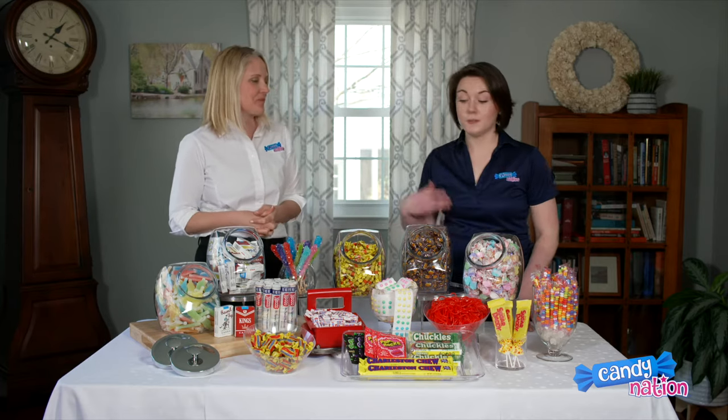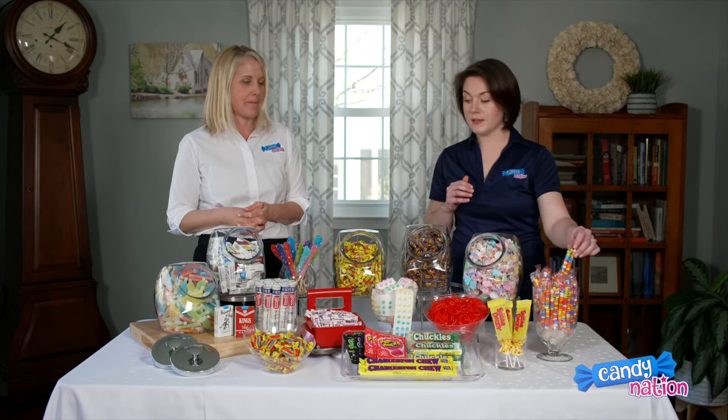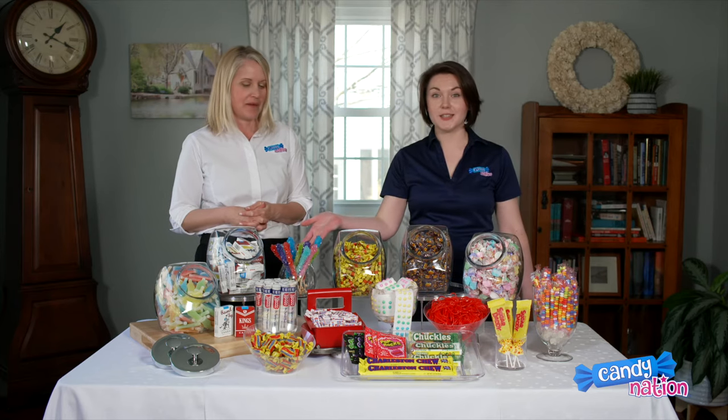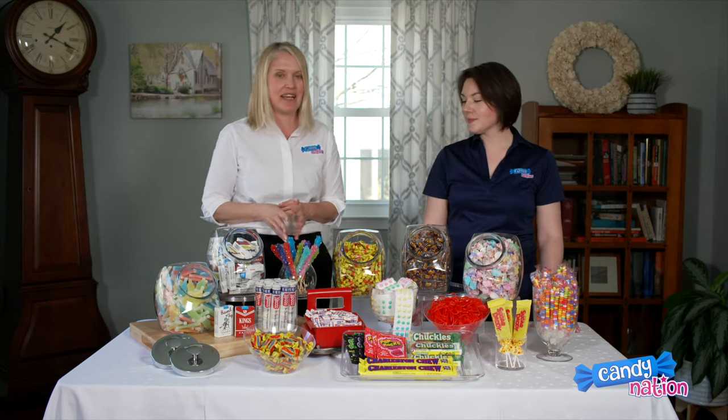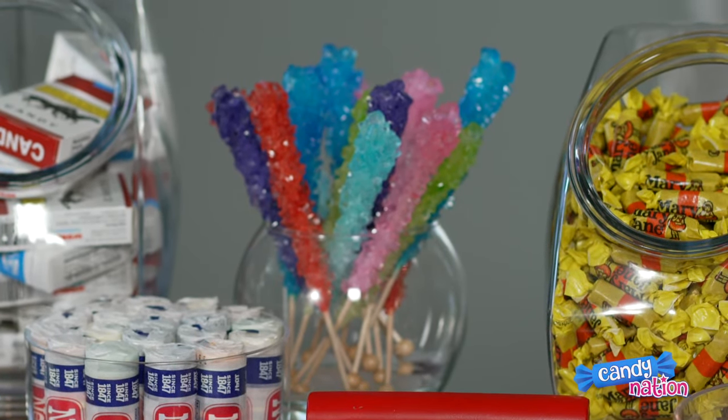Some other candies to consider would be candy buttons that hang over jars nicely, wrapped candy necklaces, maybe some rock candy for the kids. Rock candy has actually been around since the 1800s, so it's pretty awesome that we're still selling it today. That's amazing. I know, right?